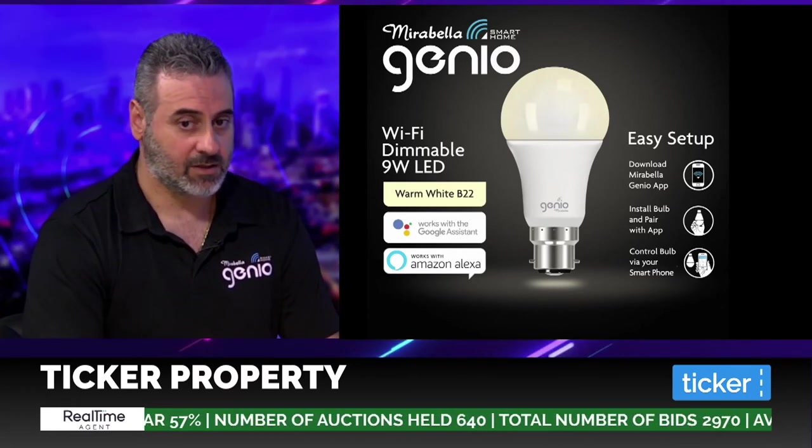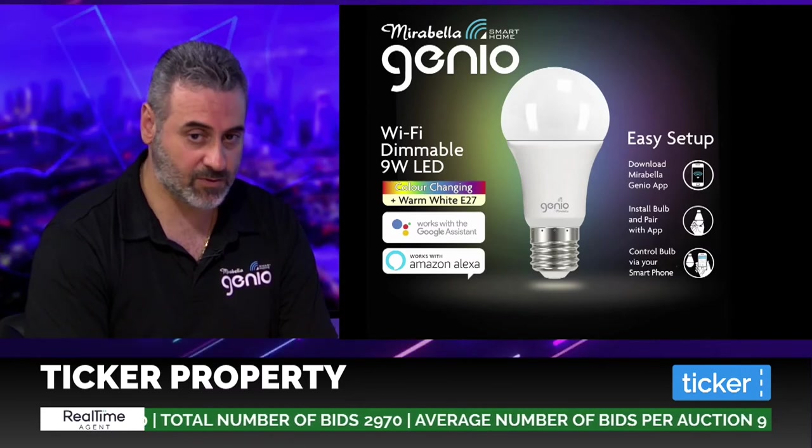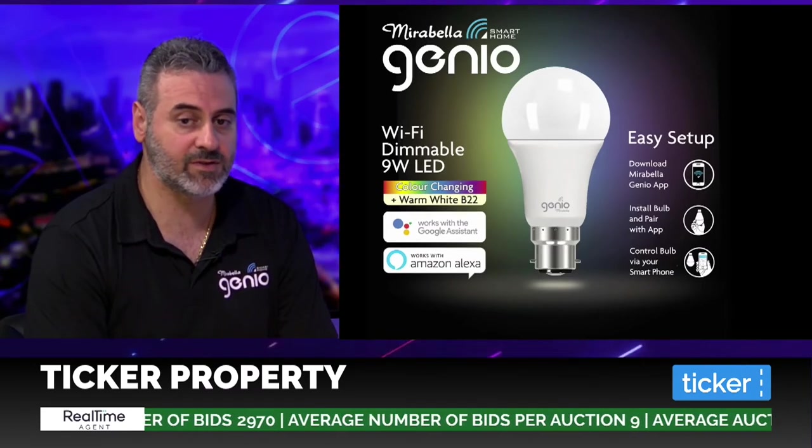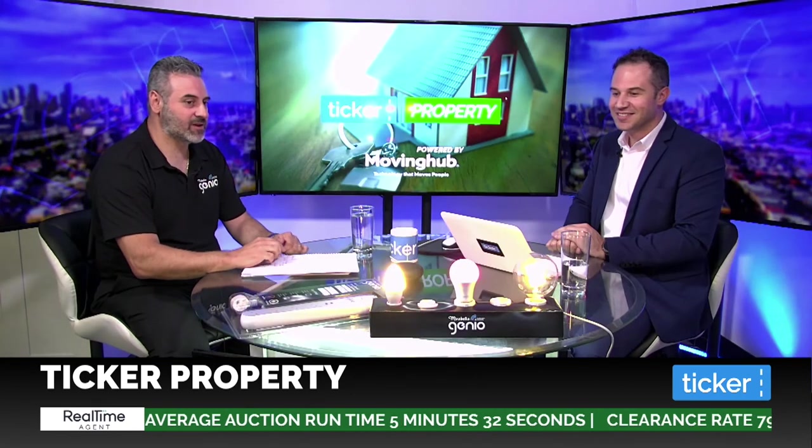We've got more products on screen — these are the ones you can find at Woolworths and Kmart. That's your standard globe with on/off function, and that's your RGB with warm white as well. So if you saw the app showing the circle of colors, that RGB globe is what you need to purchase — don't buy the cool white and expect it to change color. In terms of packaging, it depends on the item and the account — some prefer blister packs so the product is visible, others prefer color boxes.